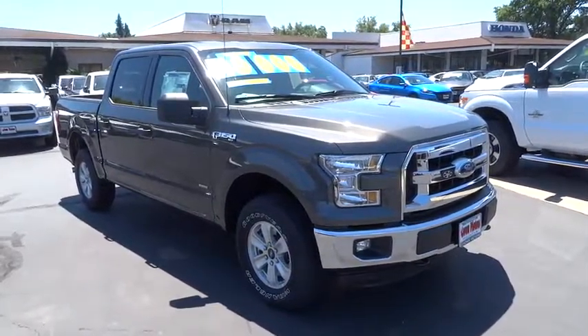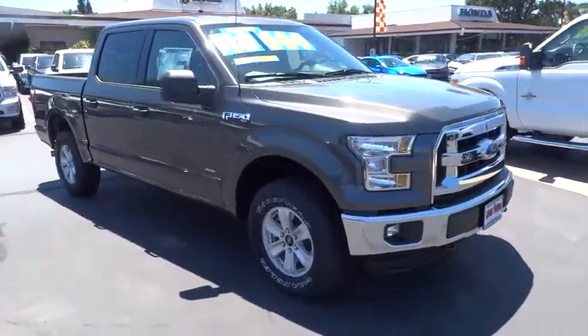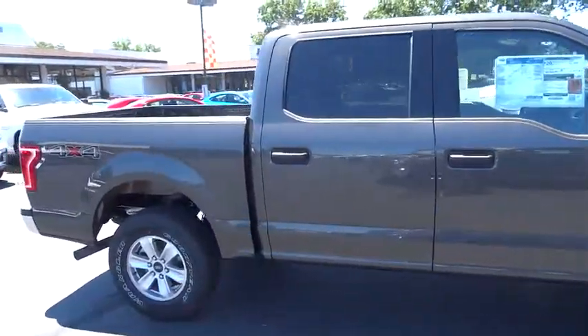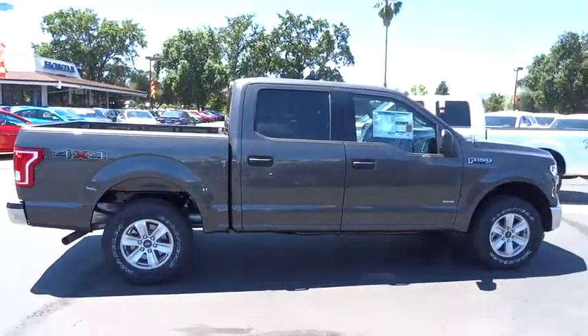2016 F-150. A Ford F-150 knows how to handle any situation. It's built to follow orders. No whining. Here are some of this vehicle's great options.